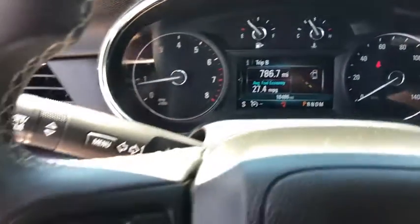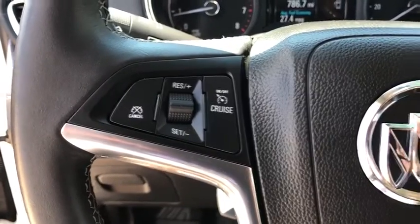Remote keyless entry, panic alarm, cargo net, tachometer, rear window wiper.